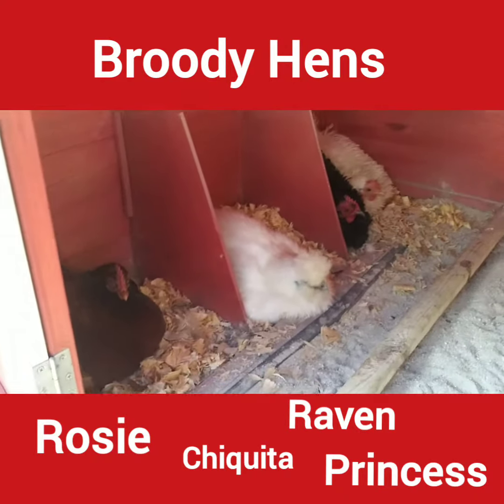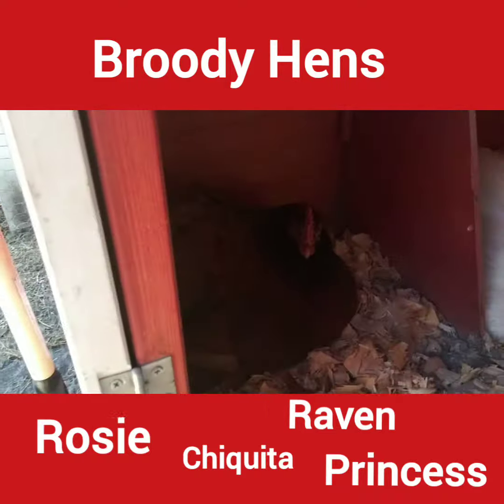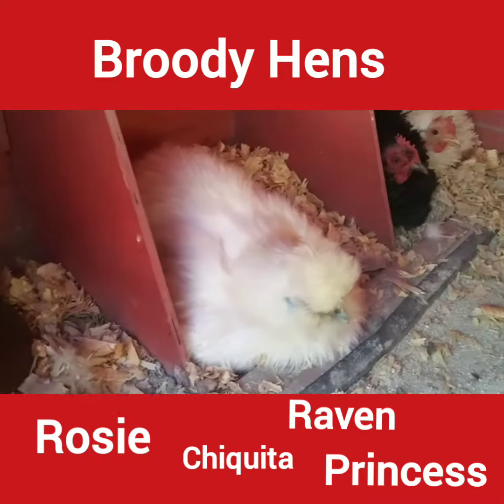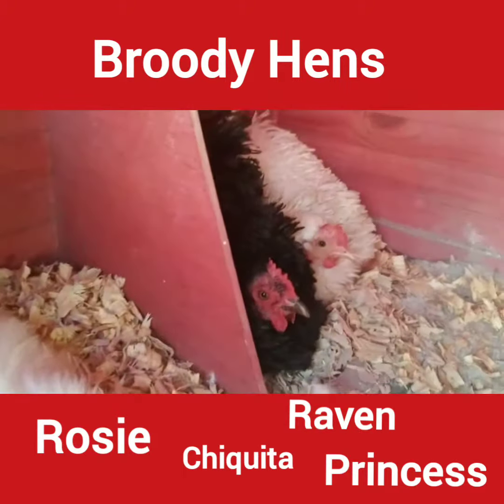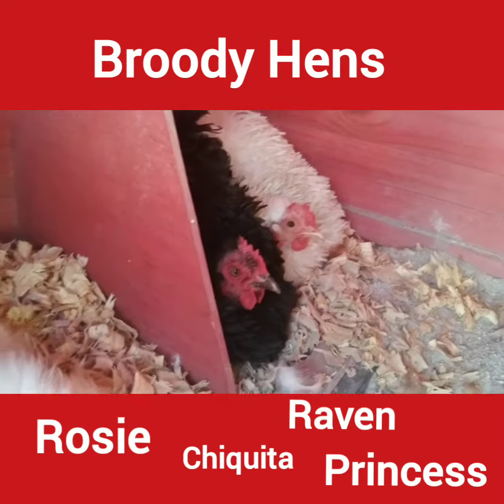So I have four broody hens. This one — that's Rosie. That's Jaquita. And then that one's Raven. And then there's Princess, and they're sharing a nest. But they have no eggs.